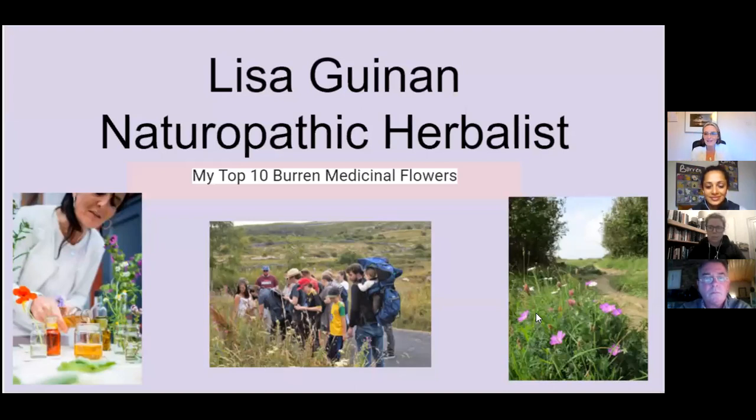Thank you very much for inviting me. I'm really happy to be here with you this evening for this amazing event. As you heard in the introduction, I'm a naturopathic herbalist, and these are some pictures of what I do: herbal workshops, herbal walks, and consultation. I'm living in Moy, which is just on the edge of the Burren, and I spend a lot of time there walking and photographing herbs as they come out each season. So I'm going to do my top 10 medicinal herbs in the Burren.